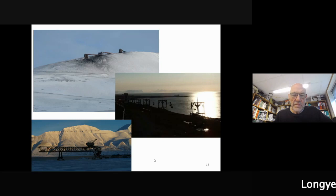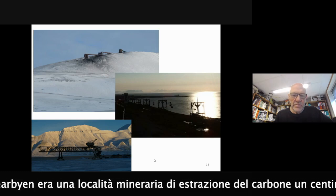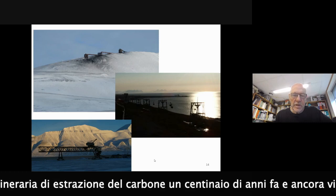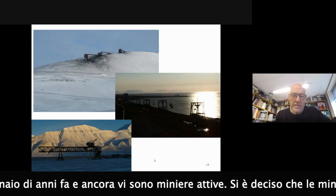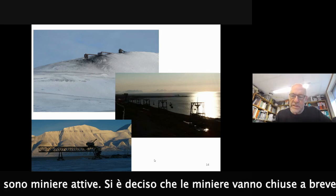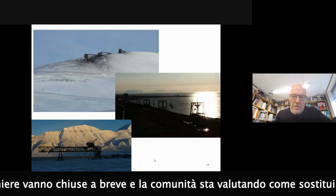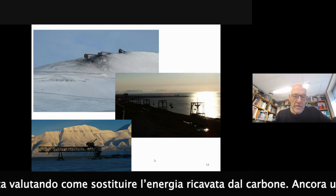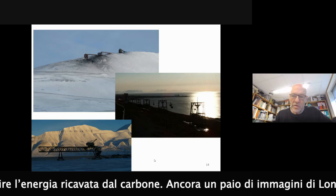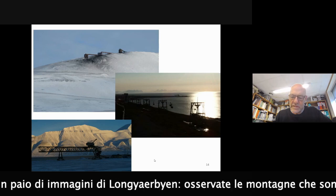Longyearbyen, Svalbard, was established as a coal mining place. There are coal layers there, and coal mining started about 100 years ago and is still going on, supplying the power plants in Svalbard with electricity. It has now been decided that coal mining should stop, and the community is working on developing other energy sources to replace coal.